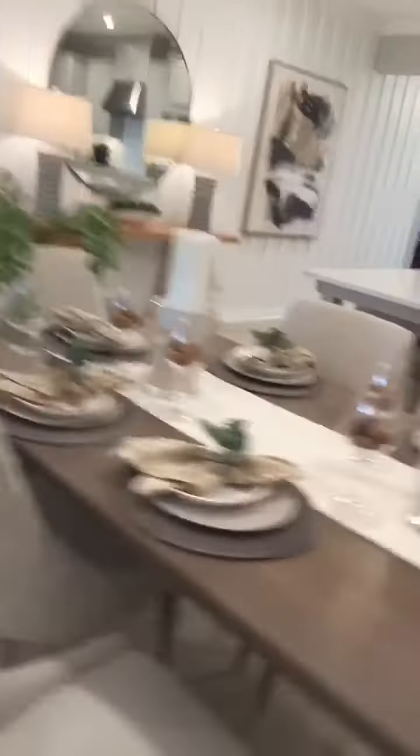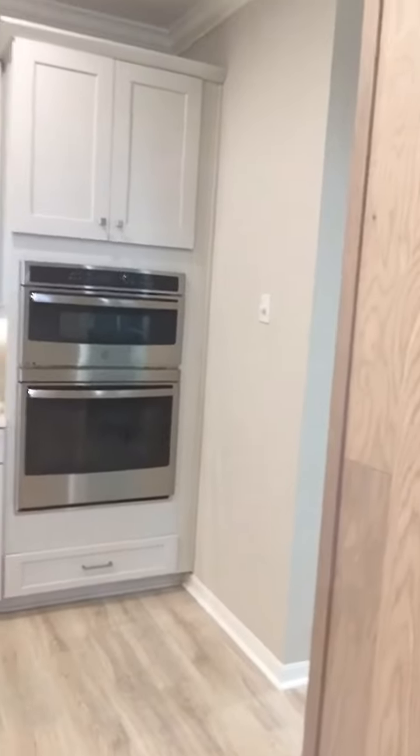Look at that — the dining table. This is the kitchen area. See that? You have your stove and you name it. This is awesome.